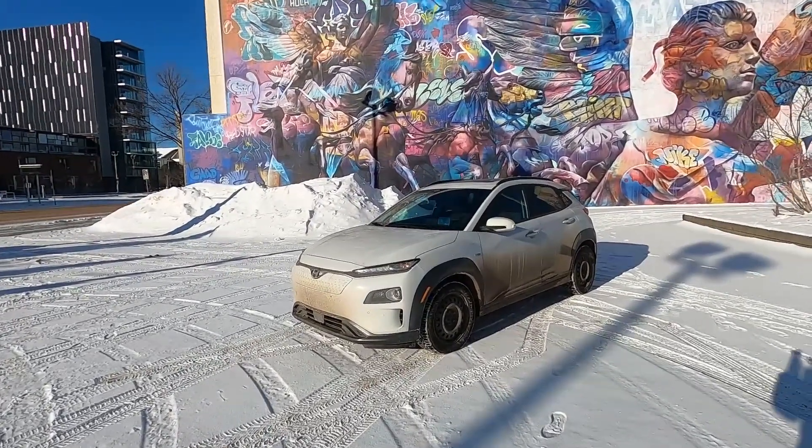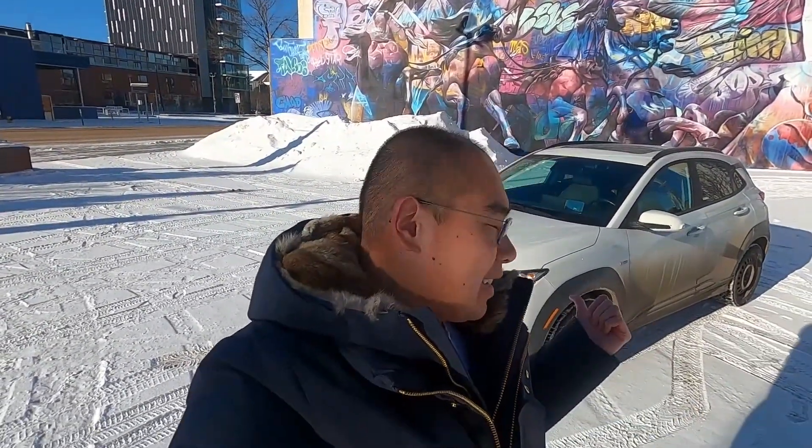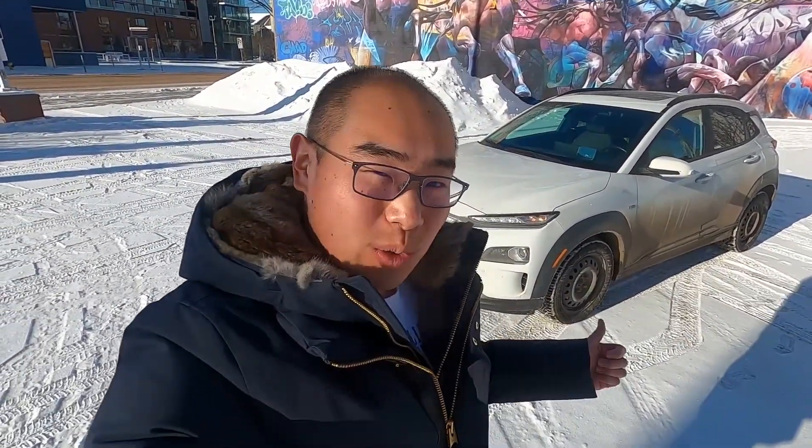Welcome everyone to ReadySteadyCharge. My name is Solomon and this is the Hyundai Kona EV 2020. Today we are going to do a trip from Edmonton to Calgary.